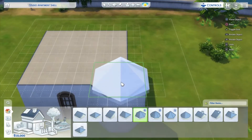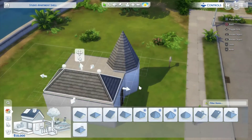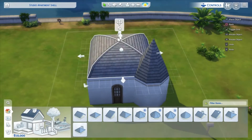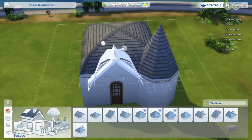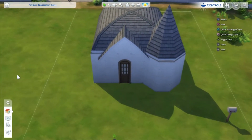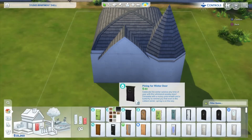Hello everyone, how are we all doing today? We're back with another shell challenge. Thank you very much to — I'm going to butcher this name — I think it's Spryng, spelt S-P-R-Y-N-G. The shell was absolutely incredible. I think it was meant to be for an apartment but I made it into a cutesy little hut. I loved it, thank you so much for the shell, it was amazing.